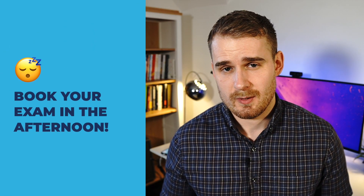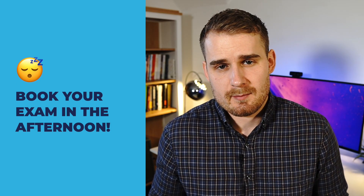Things started to fall apart a little bit because I had booked the exam at 7am, thinking taking it before work would make sense. But now in hindsight, maybe for future exams I'll take the entire day off and book it later in the afternoon, which gives me more time to do some revision before the exam itself.